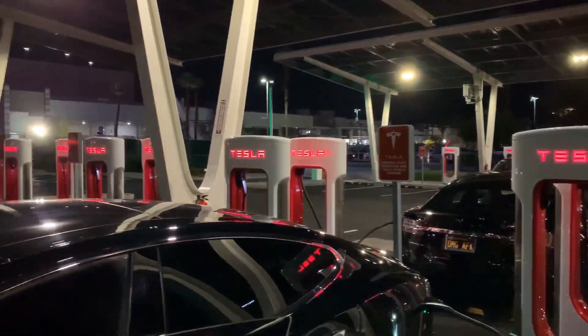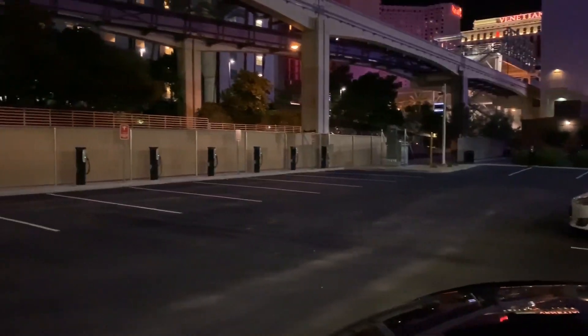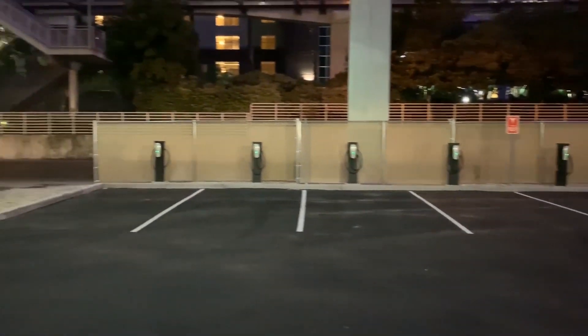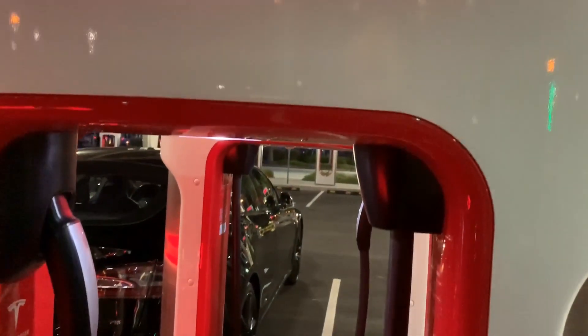We're going to take a look around. There are 24 stalls, 13 destination chargers, and four in the handicapped spots straight ahead. It's literally right under the Linq — the gigantic Ferris wheel in Las Vegas. You can actually see it behind me; it's right there and it's going right now.